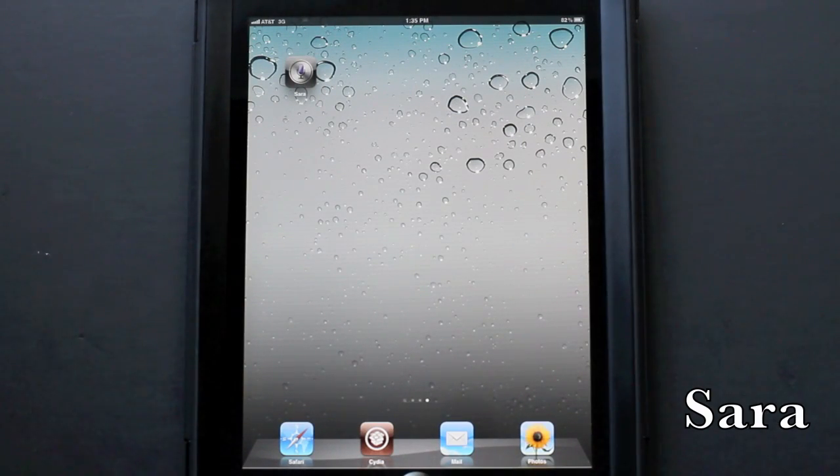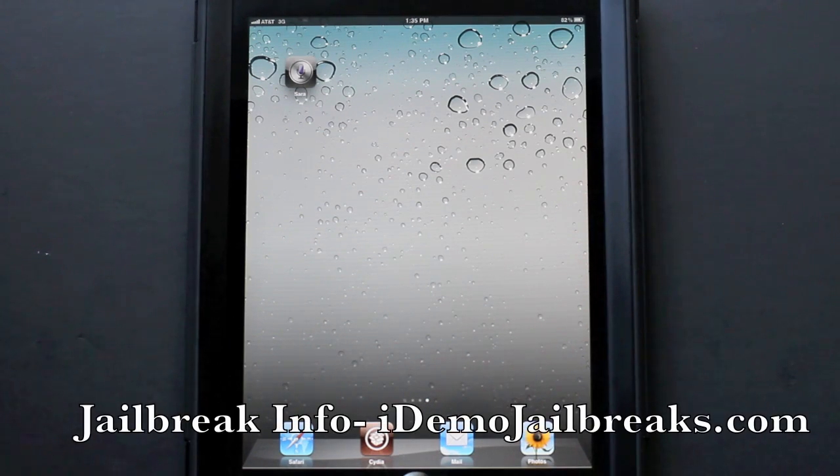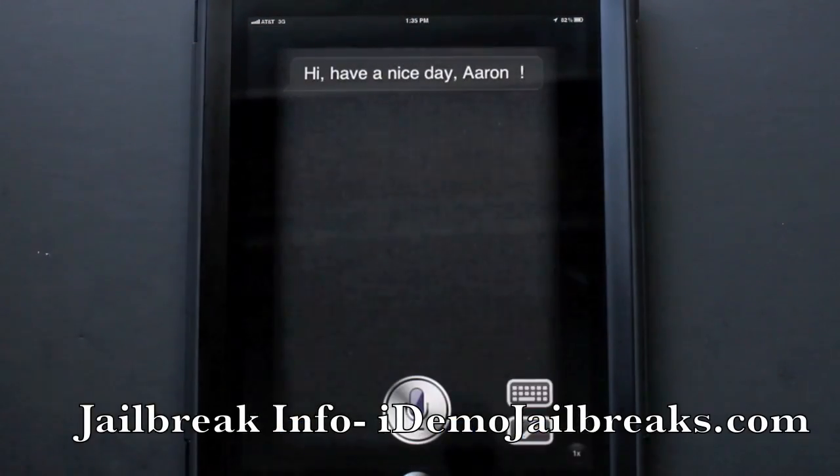What's up guys, welcome back. Let's go ahead and see what Sarah has to offer. Sarah is a personal assistant replica of Siri, so let's go ahead and take a look at what it looks like.